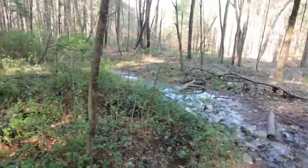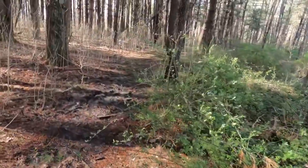Muddy. There's like no good way to get around this section.